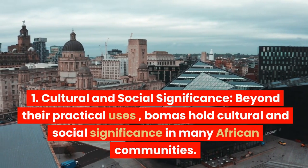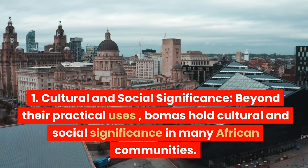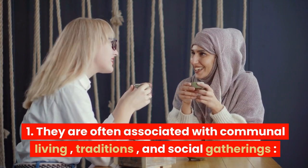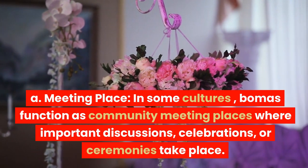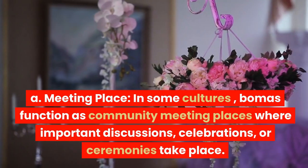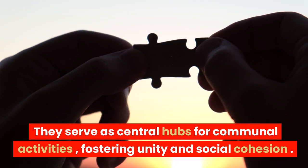Beyond the practical uses, bomas hold cultural and social significance in many African communities. They are often associated with communal living, traditions, and social gatherings. In some cultures, bomas function as community meeting places where important discussions, celebrations, or ceremonies take place, serving as central hubs for communal activities and fostering unity and social cohesion.